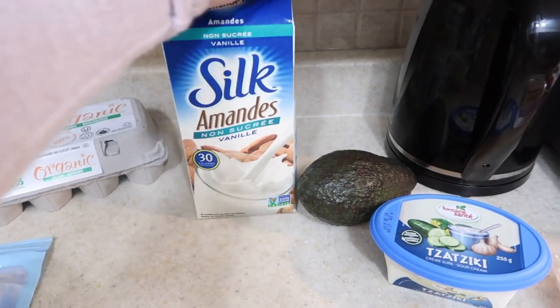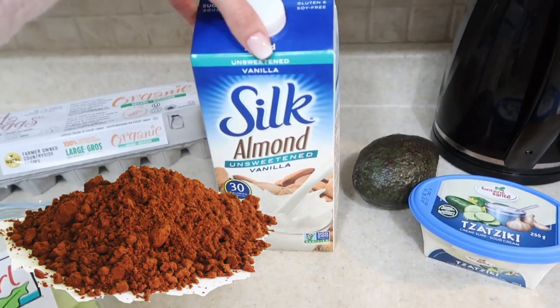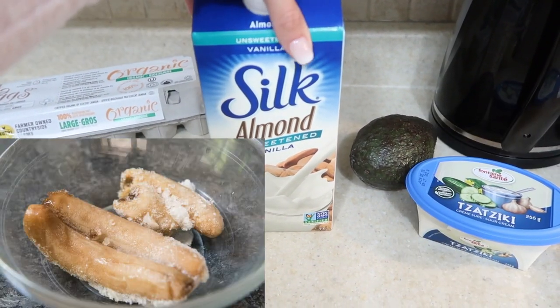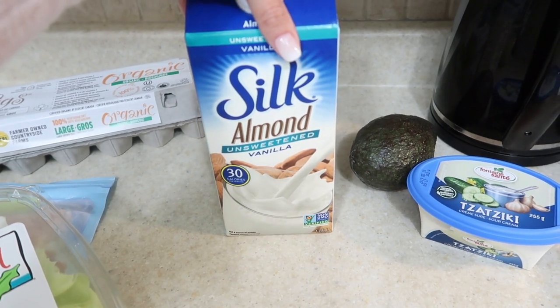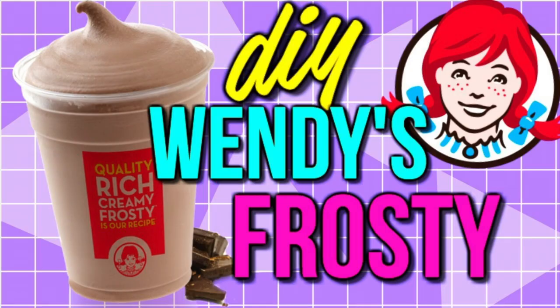Unsweetened vanilla almond milk. I like to freeze bananas and I'll blend this with some cacao powder, some stevia, and frozen bananas to make myself kind of a chocolate Wendy's frosty. The next video on Friday is going to be how to create your own DIY healthy version of a Wendy's frosty at home.